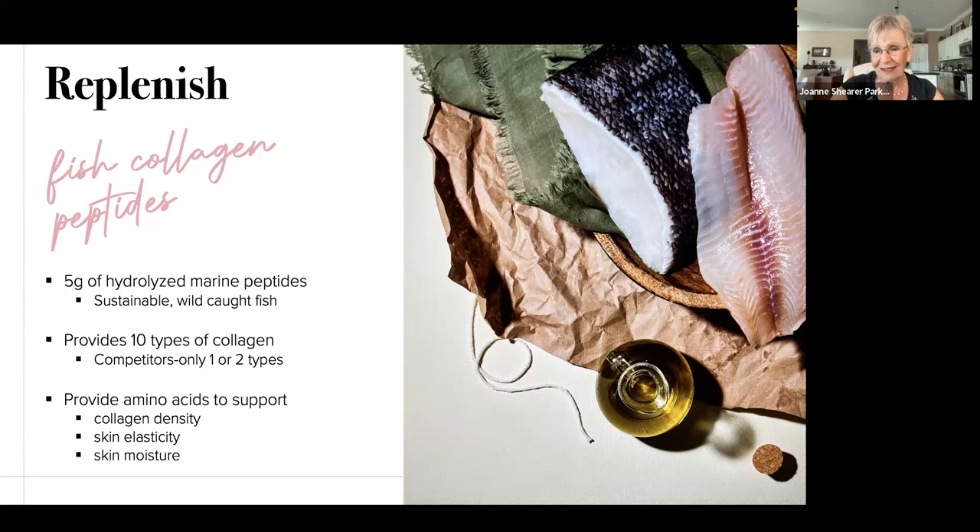This collagen has been hydrolyzed — chopped up into smaller pieces — water hydrolyzed processed with no chemicals, so that your body can absorb it. And it is in a liquid form, which means you don't need water to dilute down powder; you're going to get maximum absorption. This fish collagen contains 10 types of collagen, whereas most bovine collagen products on the market only have one or two types.